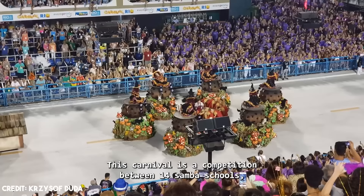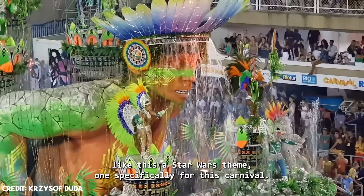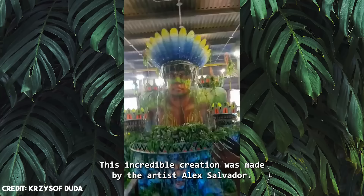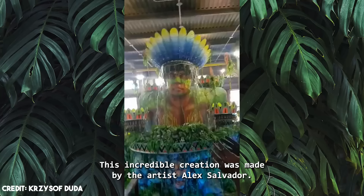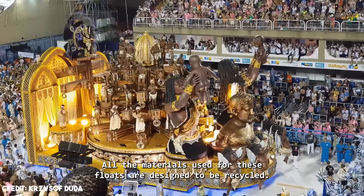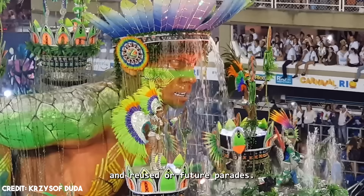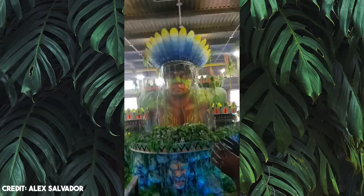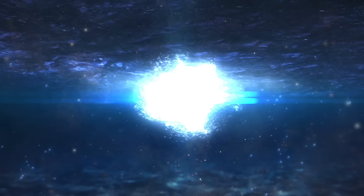This carnival is a competition between 14 samba schools, each of which has huge warehouses where they build everything from scratch every year. During this parade, the world has seen the most incredible floats, like this Star Wars themed one. Specifically for this carnival, they created this megalophobic nightmare with elements of submechanophobia. Besides having extremely complex movements, this sculpture also sprays water when it rises. This incredible creation was made by artist Alex Salvador and represents a powerful spirit from the Amazon forest, created to inspire the conservation of these natural areas. All materials used for these floats are designed to be recycled and reused for future parades, and over 8 million dollars are spent on the creation of these competitions.